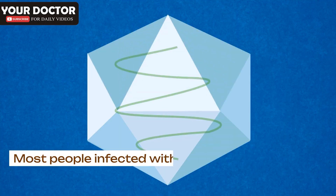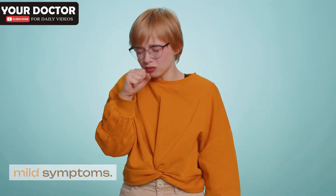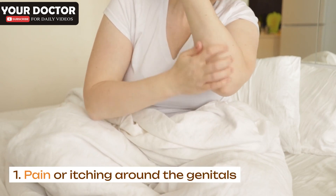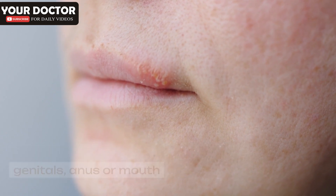Symptoms. Most people infected with HSV don't know they have it — they may have no symptoms or very mild symptoms. Symptoms start about 2 to 12 days after exposure to the virus. They may include: pain or itching around the genitals, and small bumps or blisters around the genitals, anus or mouth.